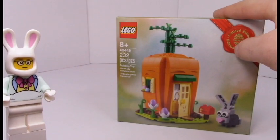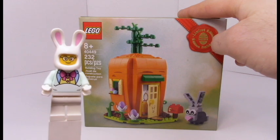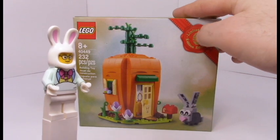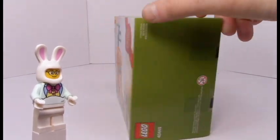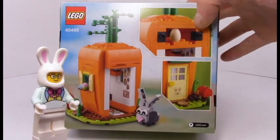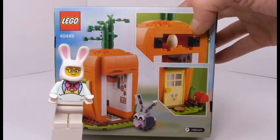It's set 40449, the Easter Bunny Carrot House — something I was really excited to see on the limited edition sets for the season. Basically, it's a little carrot house that's sort of modular and has a little egg just like usual. So let's take a look at the thing.